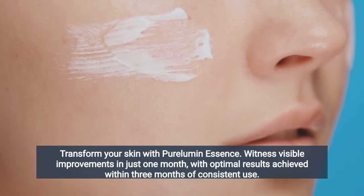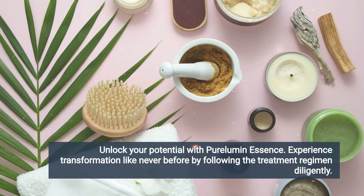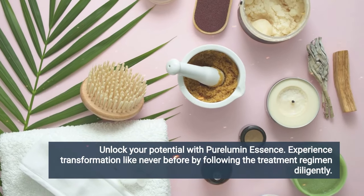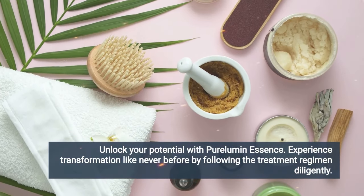You may see initial results in the first month, but most people have better results after three months using Pure Lumen Essence. If you buy Pure Lumen Essence and follow the exact treatment and take it seriously, you will see the results you expect. Keep in mind that your results will be very different from anyone else's because each body acts in a unique way.